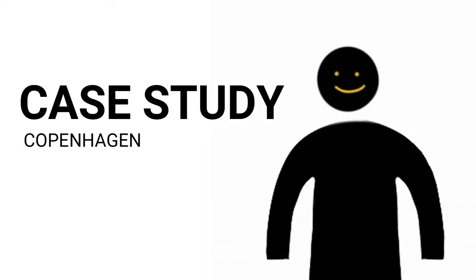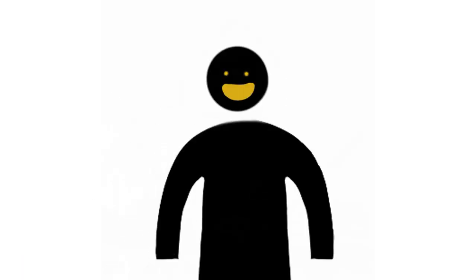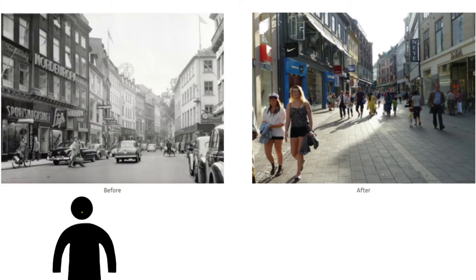Now I'd like to show you how in Copenhagen, where they've already made the shift to walkability a priority, things have changed. Just check out this before and after. Their before looks a lot like any city USA, right?